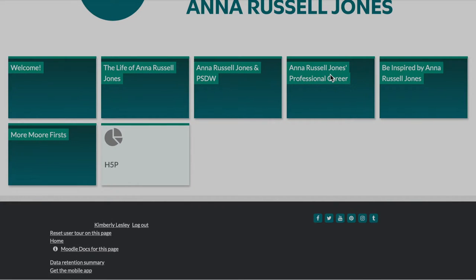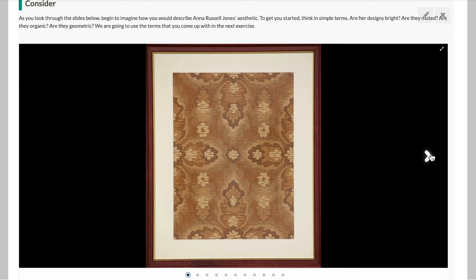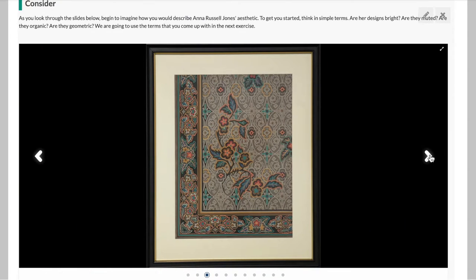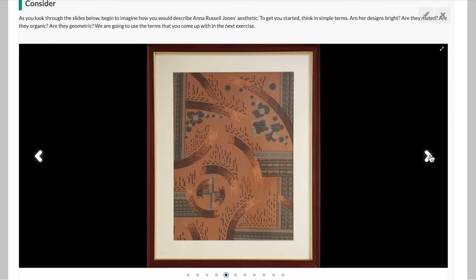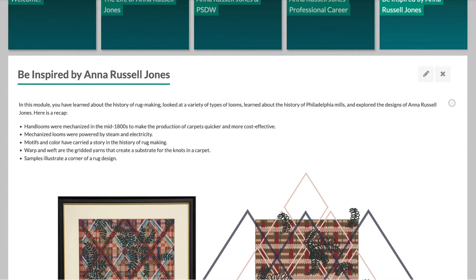Upon graduation in 1925, Anna began working at James G. Speck Design Studio in Mount Airy, Pennsylvania, upon the recommendation of Philadelphia School of Design for Women Dean Harriet Sartain. After gaining experience, Anna left James G. Speck Studios in 1929 to pursue freelance opportunities, selling textile designs to East Coast carpet and wallpaper manufacturers by presenting her portfolio at New York City showrooms.